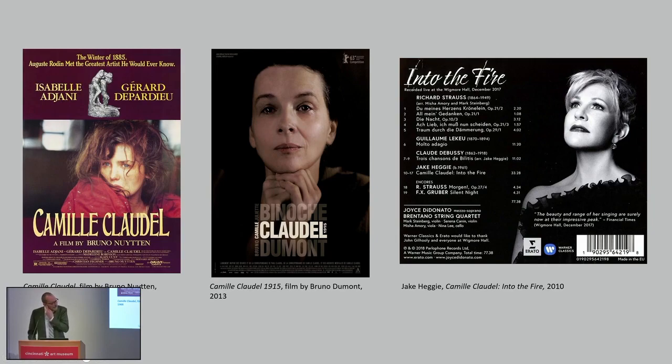Her passionate relationship with Rodin and mental decline have provided rich fodder for a cottage industry in movies, plays, novels, musicals, and operatic scores. Here you see just three of the best-known retellings of Claudel's life over the past couple of decades. Firstly, on the left, the towering film from 1988, Bruno Nuytten's Camille Claudel, which starred the great Isabelle Adjani as Claudel and Gérard Depardieu as Rodin.